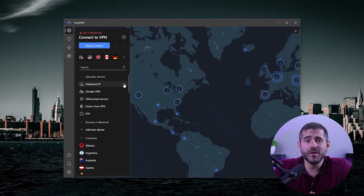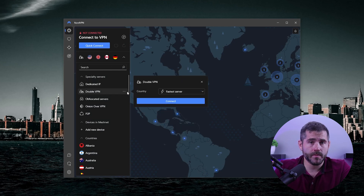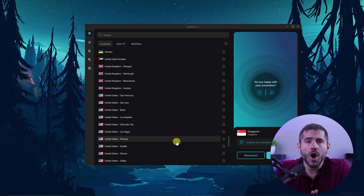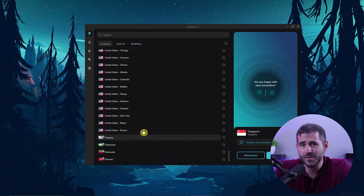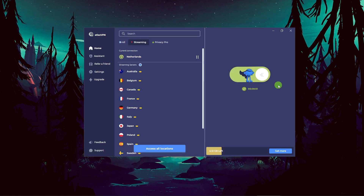VPNs are often discussed in terms of how to use them on PC, but many are easy to navigate on their own. NordVPN in particular stands out for its user-friendly map design for selecting a preferred location. Other VPNs such as Surfshark also offer clear explanations for their features and settings. Connecting a VPN on Windows 10 is straightforward with a single button press, and Atlas features a minimalistic design which is also easy to use. Overall, there are many options, but it comes down to what suits your needs best.